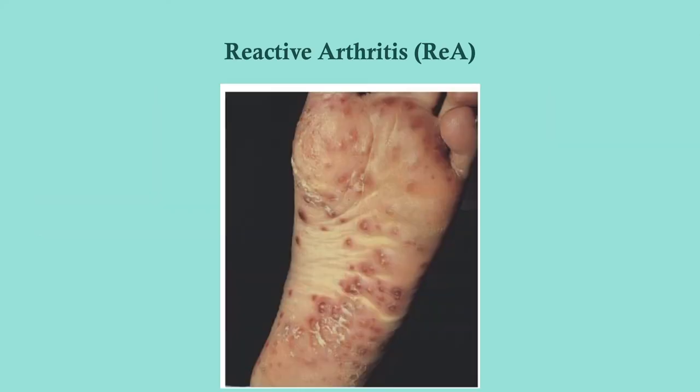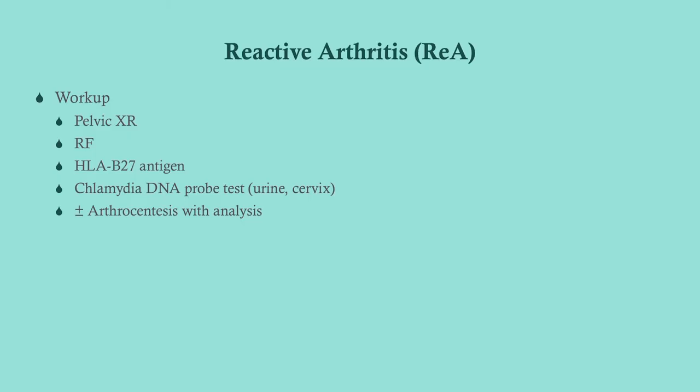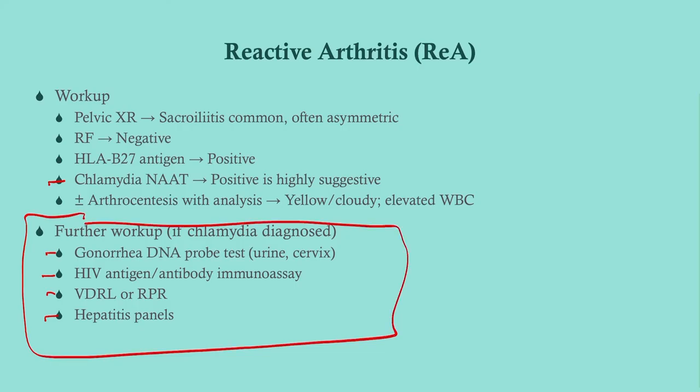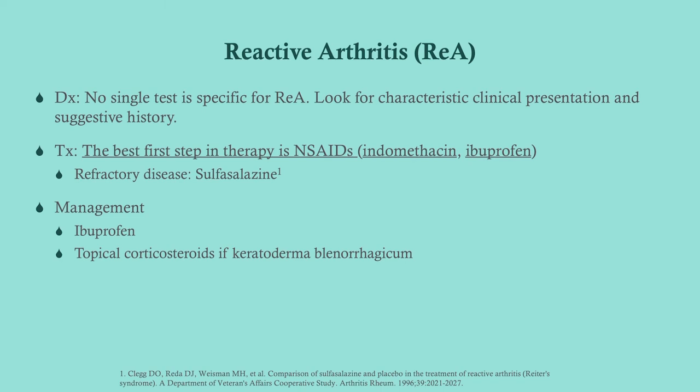This is keratoderma blennorrhagicum — you can treat this with steroids. To work up reactive arthritis, get a pelvic x-ray. What you'll tend to see with reactive arthritis is a sacroiliitis that is often asymptomatic. Rheumatoid factor will be negative. Definitely get a Chlamydia DNA probe because if that's positive, it's highly suggestive, although most of these patients are resolved. If they do have a positive Chlamydia test, you need to check for all the other STDs: gonorrhea, HIV, syphilis, and hepatitis — if you're diagnosed with one STD, you have to check for all the others. No single test is specific for reactive arthritis, so just look for the history and presentation.